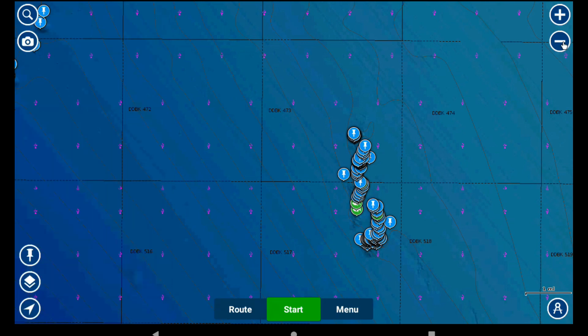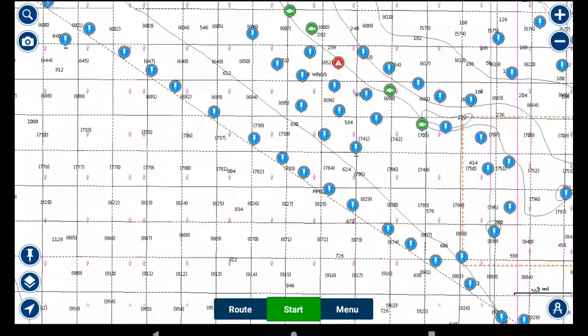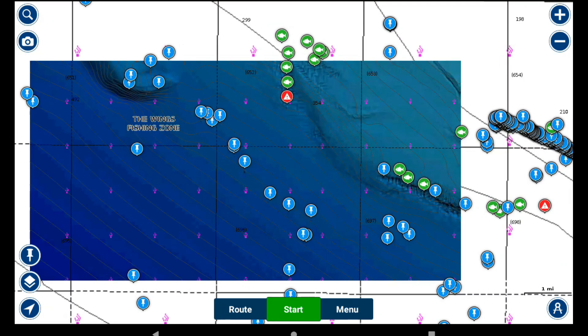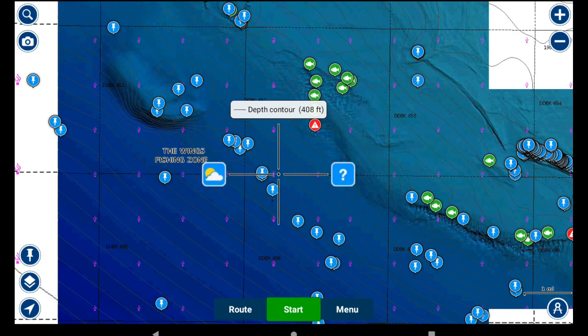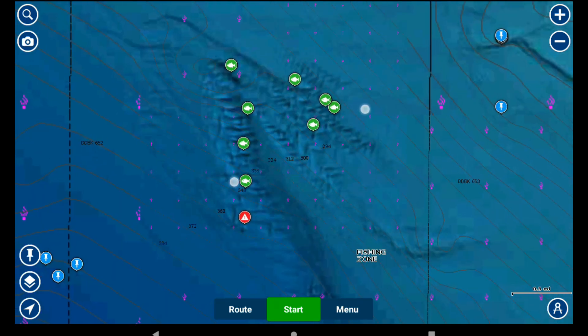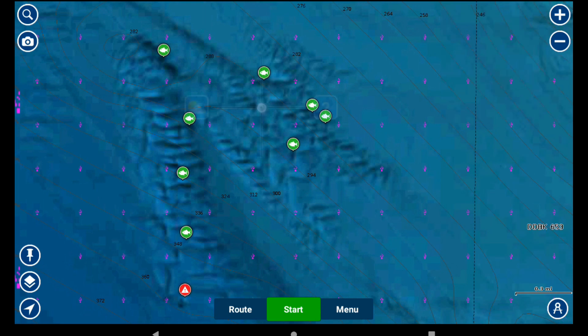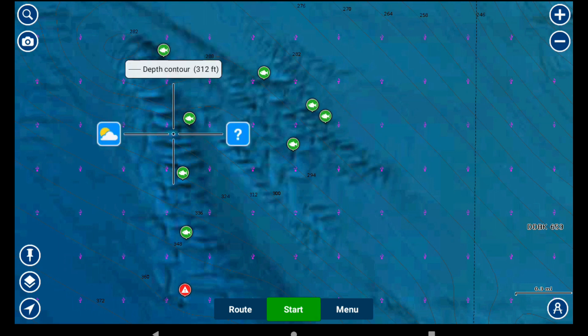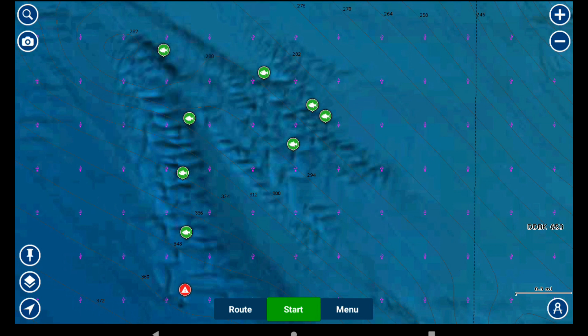I want to start out kind of plain Jane, but now we're switching to this view. Let me zoom out a little bit — let's find high contour. The wings just have such a good edge on it. Let's go back to the wings again and zoom in right here. Now you can really see why some of these spots are where they are. Look at this bottom in here — that's beautiful stuff in 300 feet. Those are mini ledges. There's a lot of Swiss cheese bottom in there too — that's a great area.